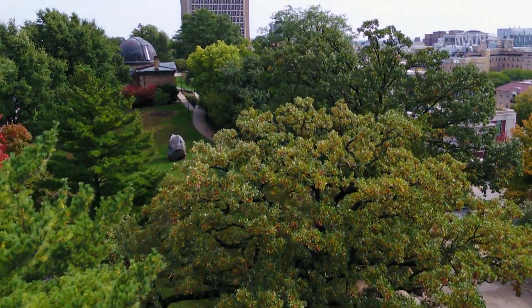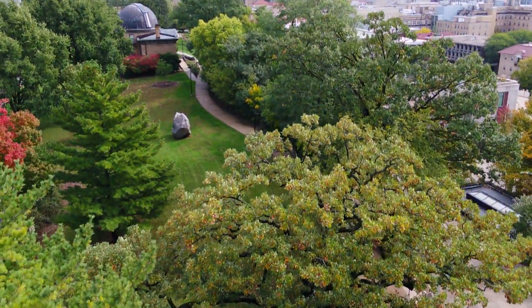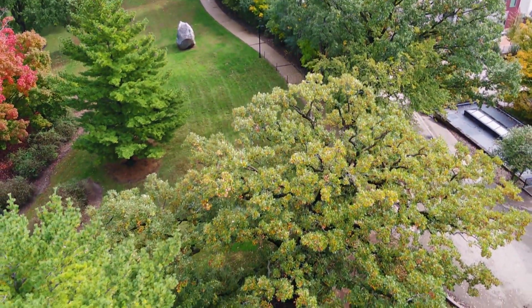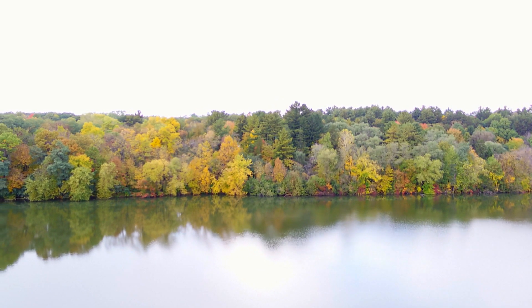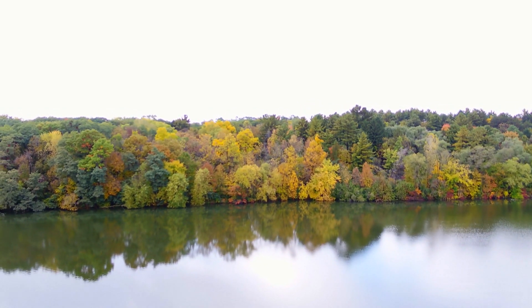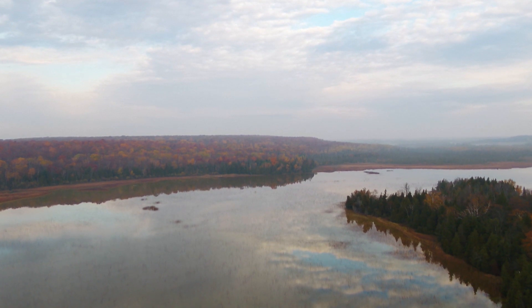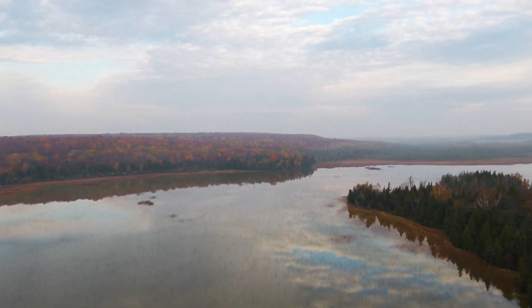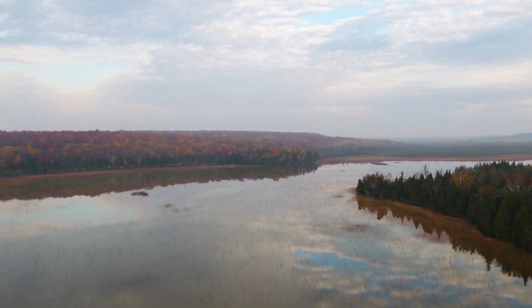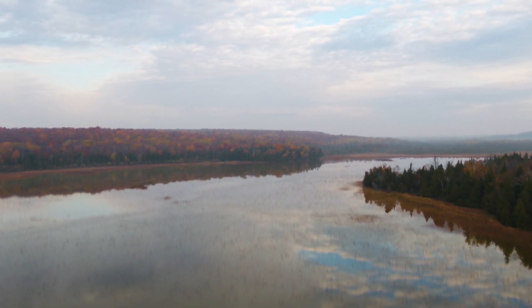The fallen leaves also provide important winter habitat for all kinds of woodland animals — from small mammals to microbes, spiders, amphibians, insects, and other pollinators — all of which depend on that leaf litter and the associated stems and pieces of bark as critical nesting material and insulation all winter long.